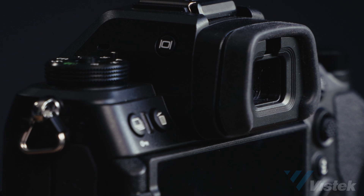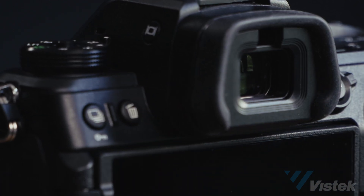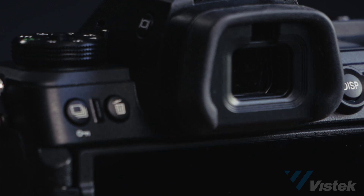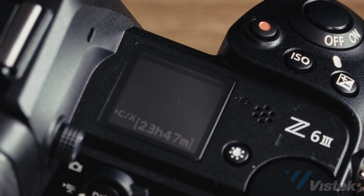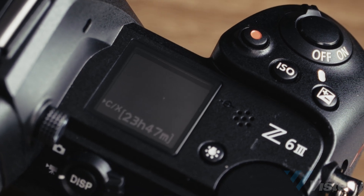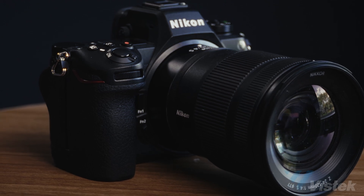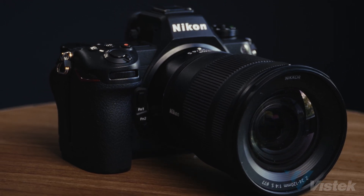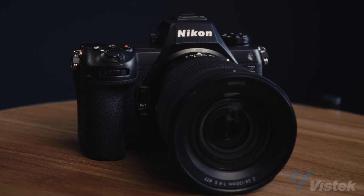Next is the EVF experience — the brightest EVF ever made at 4,000 nits, with the highest resolution Nikon has ever done at 5.7 million dots, and the widest color gamut ever put into an EVF. When you're shooting wildlife or sports, one of the biggest detractors for shooting mirrorless is blackout when using the electronic shutter. You get zero blackout when shooting at 20 frames per second with autofocus and metering active. Better resolution, better brightness, no blackout — it's all there.